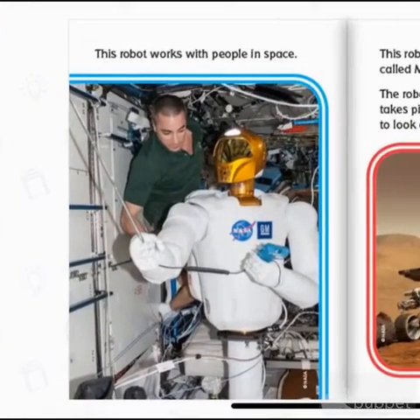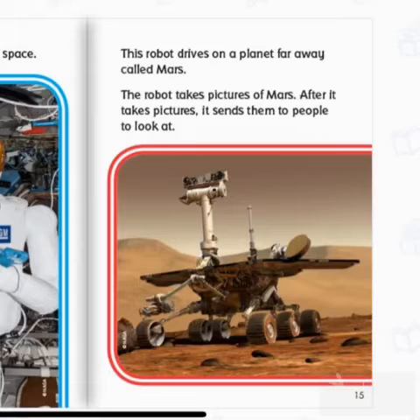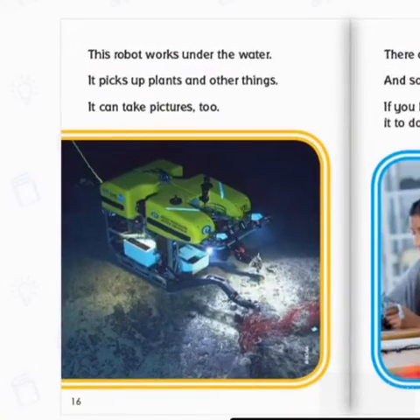This robot works with people in space. This robot drives on a planet far away called Mars. The robot takes pictures of Mars. After it takes pictures, it sends them to people to look at. This robot works under the water. It picks up plants and other things. It can take pictures, too.